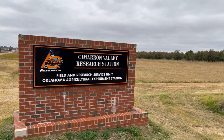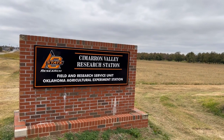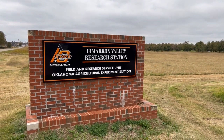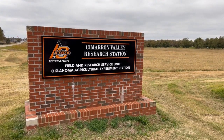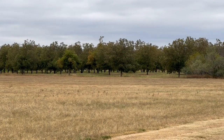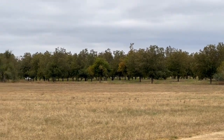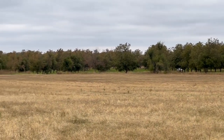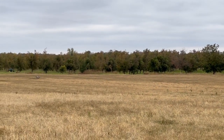Here at the research station, there are over 500 pecan trees on about 40 acres. These trees are used for research, testing, and education. The work here helps pecan growers improve production, control pests, manage diseases, and make decisions that optimize inputs and limit cost.